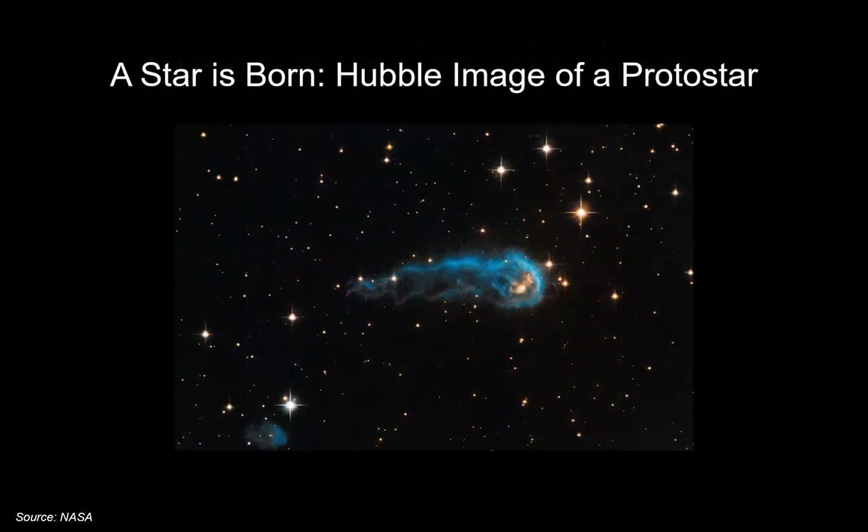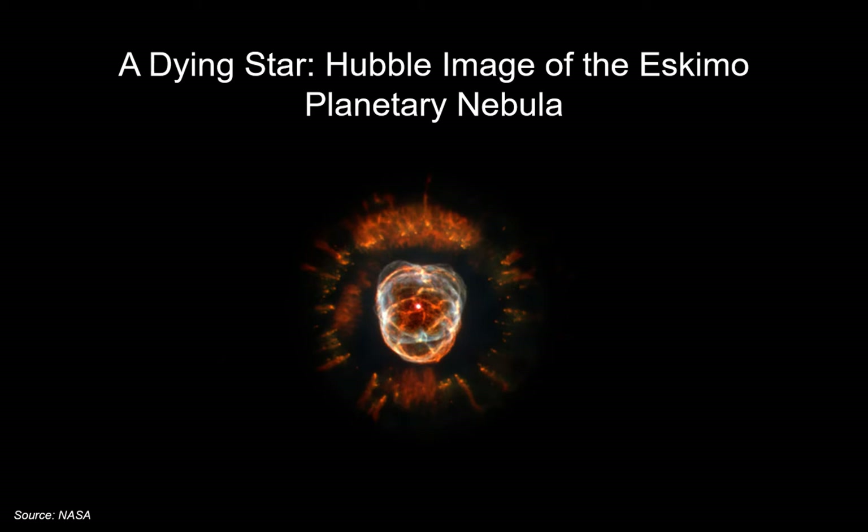This is a Hubble image of a protostar — we've got gas and dust, and gravity works on that and compresses it. Ultimately this protostar will evolve into a regular star. This picture is of a planetary nebula, which occurs towards the end of a star's life cycle — the Eskimo planetary nebula. A star like our Sun will collapse upon itself, emit gas, and ultimately that gas will disperse, leaving a white dwarf.